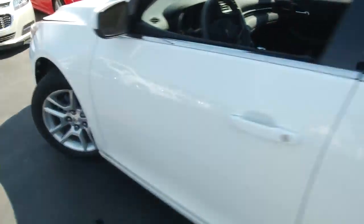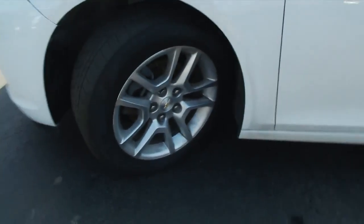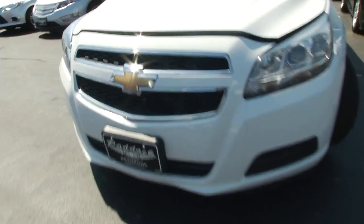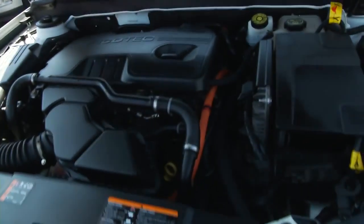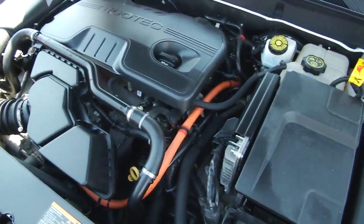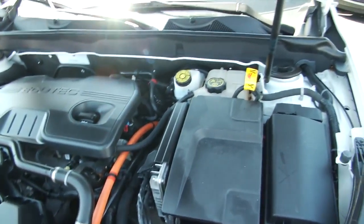I'm gonna pop the hood and show you guys how clean this vehicle is underneath. This one has just about 38,000 miles on it and is a real gem here at our used car lot. As you can see, it has that EcoTech engine — a very fuel-efficient vehicle.